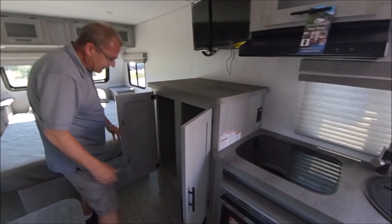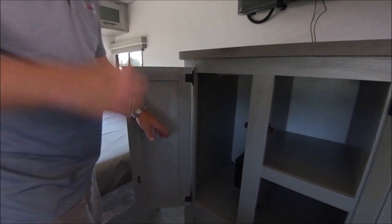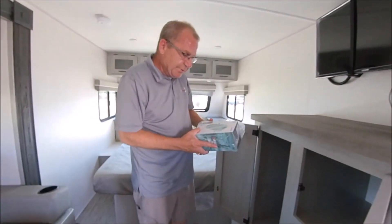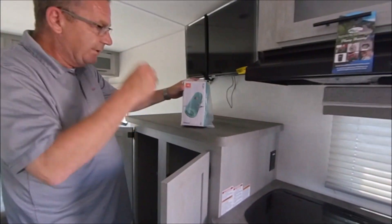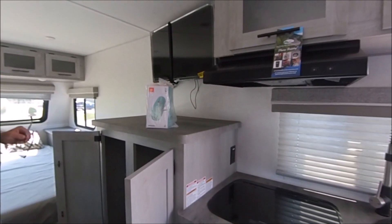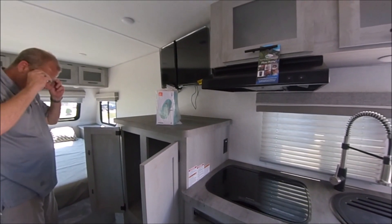Another nice thing here: you've got storage and a little safe. They didn't include a built-in stereo, but they do give you a JBL flip speaker — you can play all your music right there and take it with you anywhere.